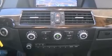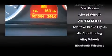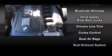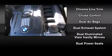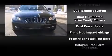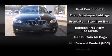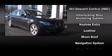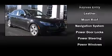BMW ensures the safety and security of its passengers with equipment such as dual front impact airbags with occupant sensing airbag, traction control, brake assist, anti-whiplash front head restraints, a security system, an emergency communication system, and four-wheel disc brakes with ABS.